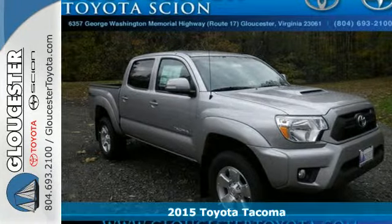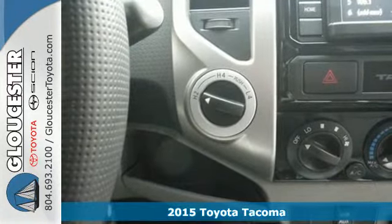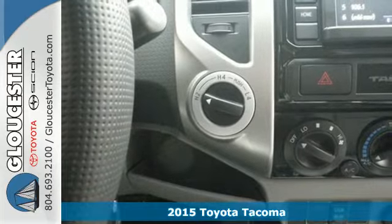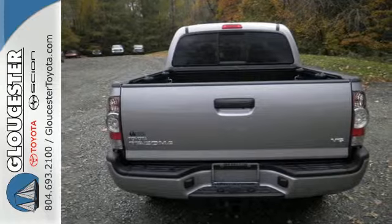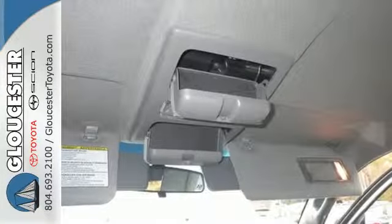It's a 2015 Toyota Tacoma. Don't worry about working hard, this truck can handle it. It comes with a fiber-reinforced, sheet-molded composite bed that provides better impact strength than steel.